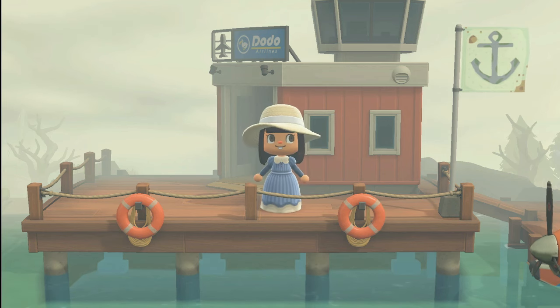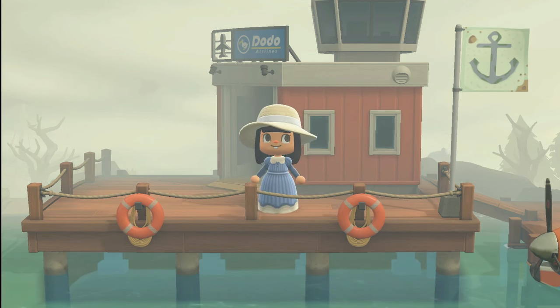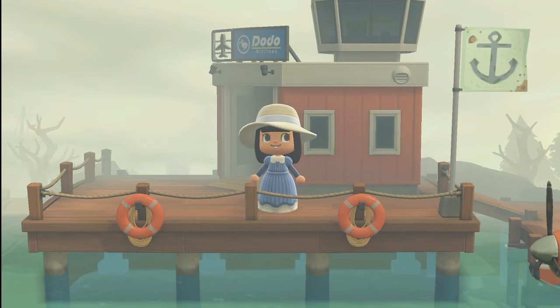Hey guys, welcome to my channel, I'm April Honey. Today we're going to be touring the island of Fog Harbor. Fog Harbor is a murder mystery island made by Arden Crossing. Arden is absolutely fantastic at creating islands. I know you've seen me tour a bunch of them in the past, and most of them are really beautiful and natural. This one is a little different — it's a whodunit, so we're gonna run around and try to figure out whodunit while we tour this gorgeous island.